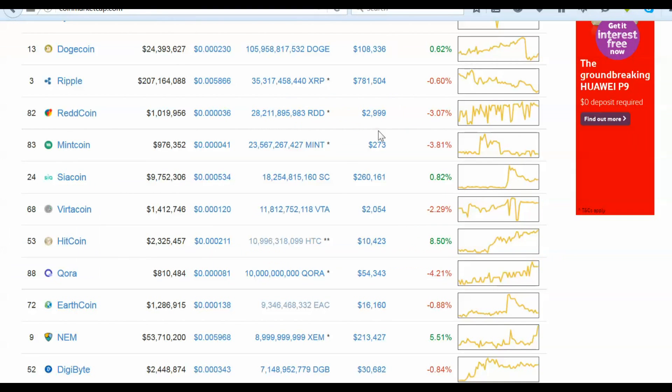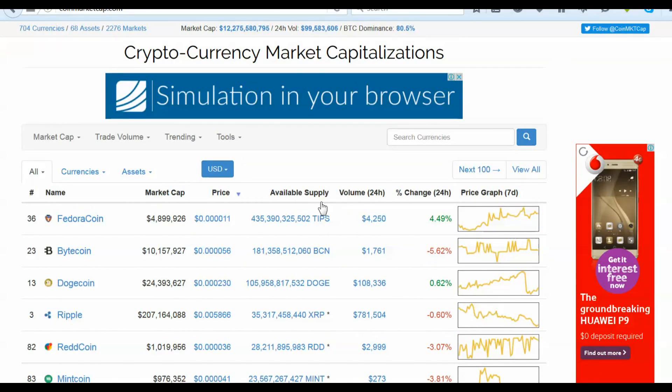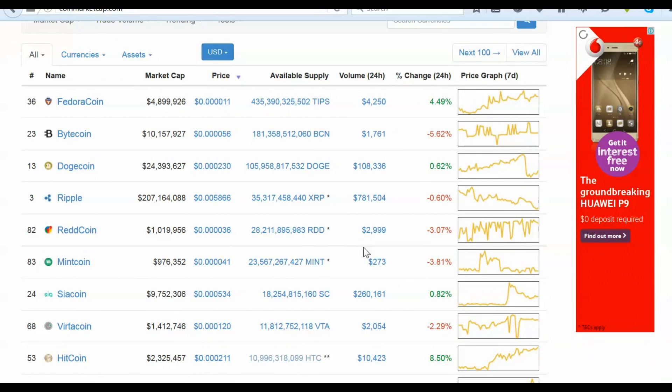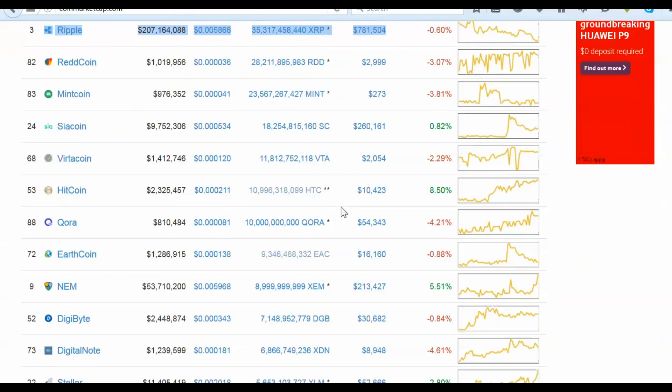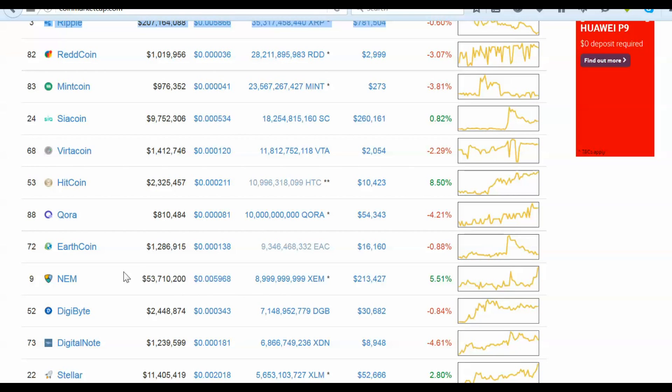To quickly finish, we can take a look at available supply as a point of reference. You could compare Sia to Ripple, which has 35 billion in supply, and Ripple is a whole order of magnitude more expensive than SiaCoin. Possibly as another frame of reference, a better coin at 9 billion supply is again an order of magnitude more expensive than SiaCoin — with SiaCoin's 18 billion sitting right in between those two. Thanks for watching.